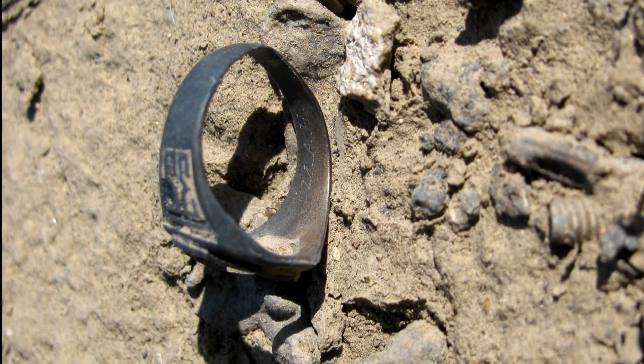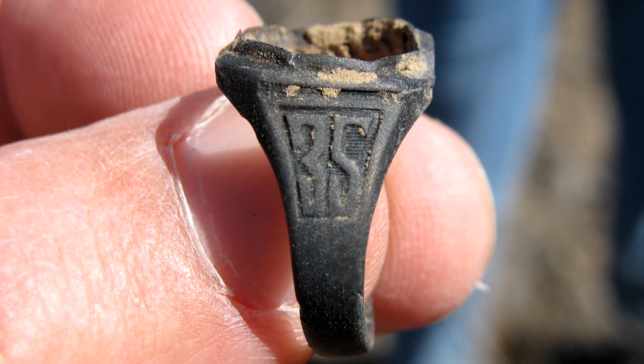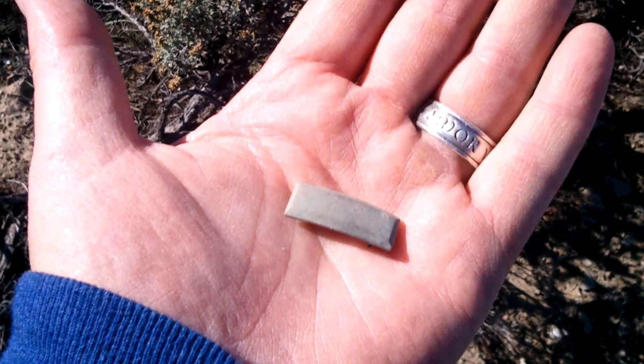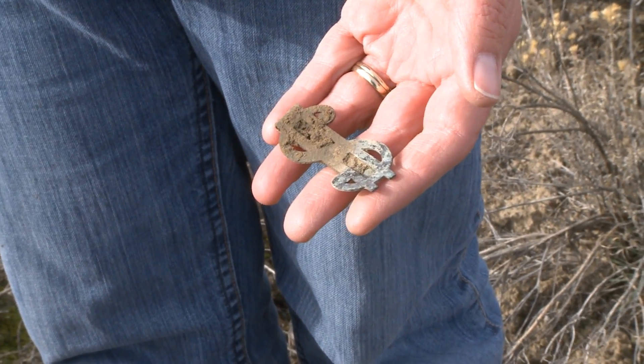We were looking around through the wreckage and I found a class ring — a class ring from 1935 with initials engraved on the inside of it. When I found it I just said, 'Oh my gosh, you guys, I found a class ring.' Everybody got real quiet and it just had a different feel to it. We all were humbled by that. After looking around the wreckage more, we found the lieutenant's bars, a key to a locker, a money clip. It made it real, and it made it sad. Nobody had a dry eye that day.